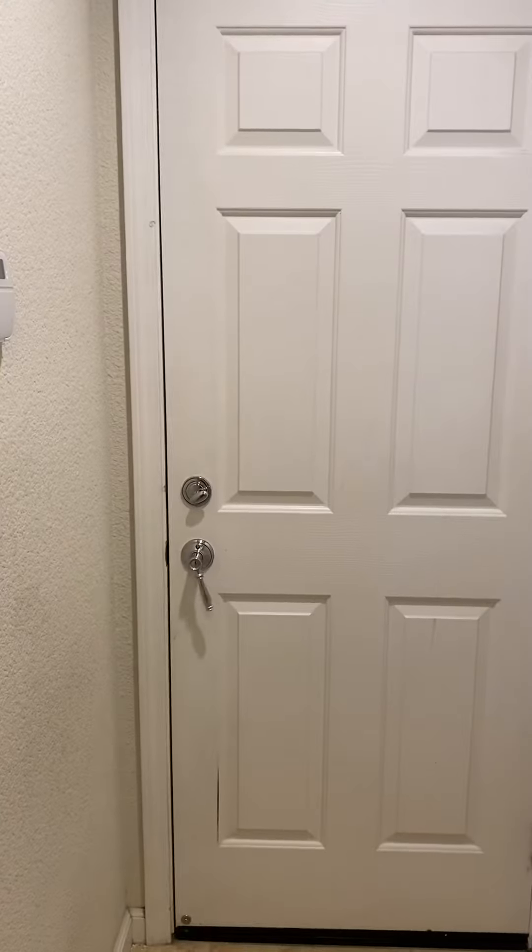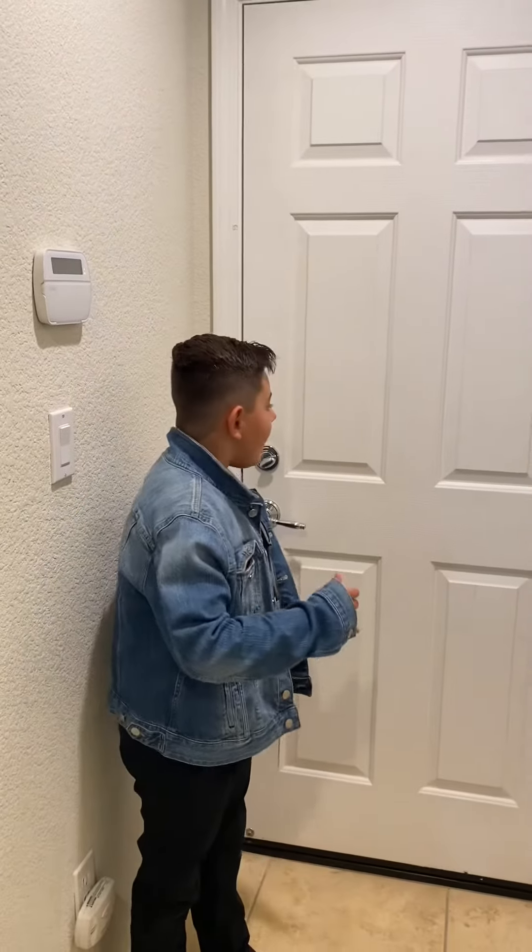Now we're gonna go look in the garage. Hey guys, what's up? So I already checked in the garage and it's still not there. I'm really freaking out and I hope we find it. So we have to find it quick.